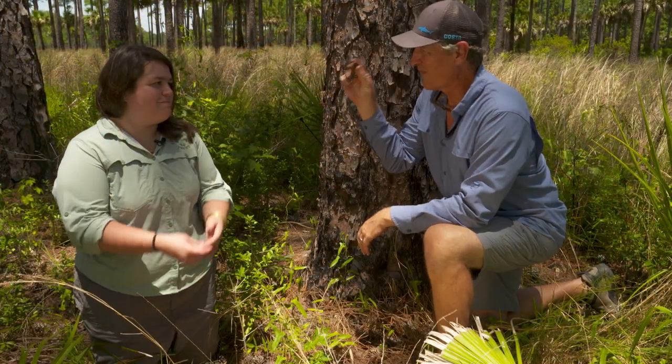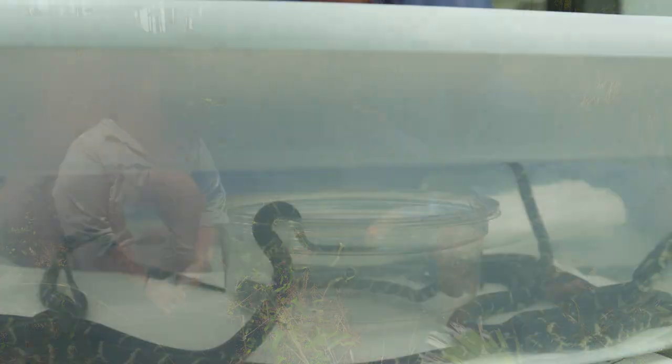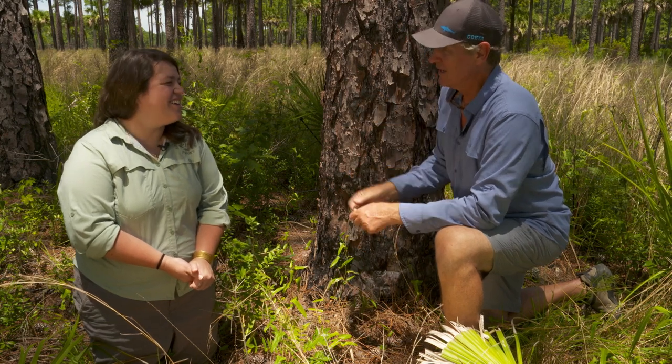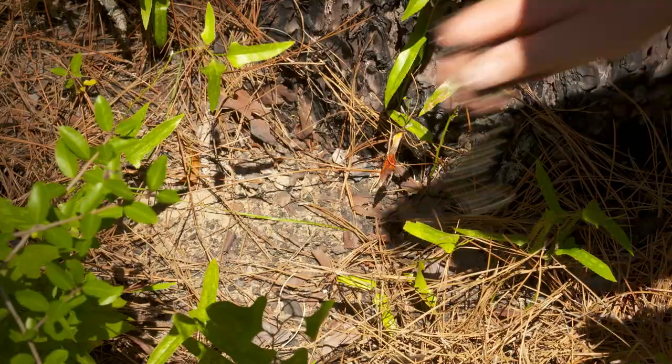Rachel, I have one more left — you've already released all of yours. But we have a whole bunch more to work out back at the lab. Thank you so much for joining us on the show, and mostly for working on this project for so many years. All right, here goes this guy.